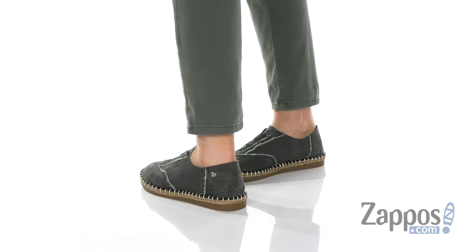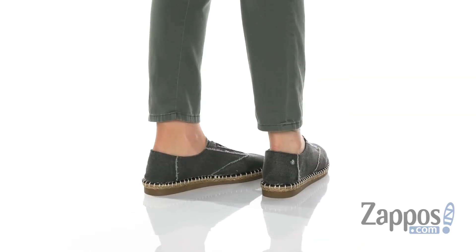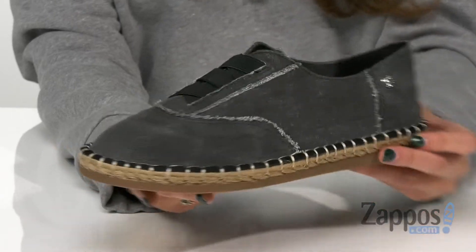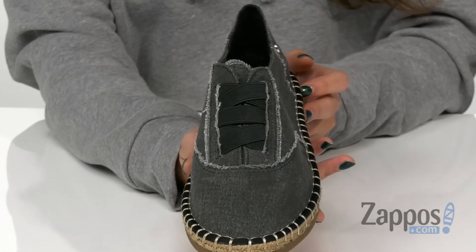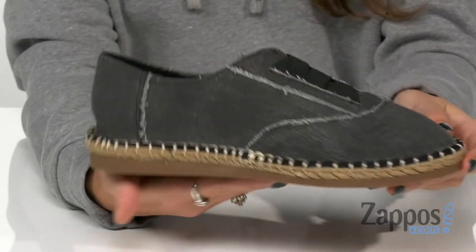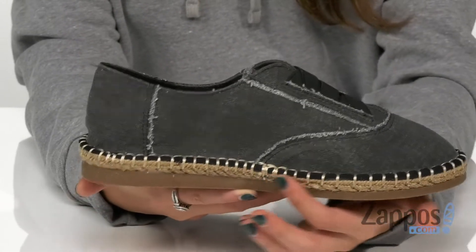These shoes have an upper that's made of fabric and they have this really cool frayed stitch detailing that gives it a unique look. They're easy to slip on as they have stretch elastic lace detail, and they have this really cool midsole that has stitch detailing as well.